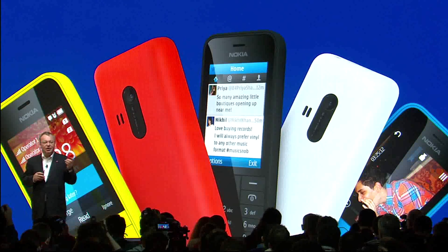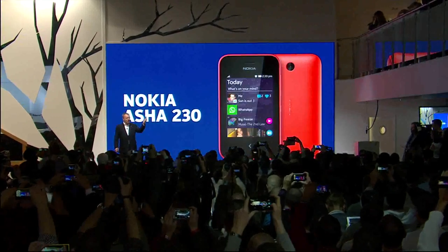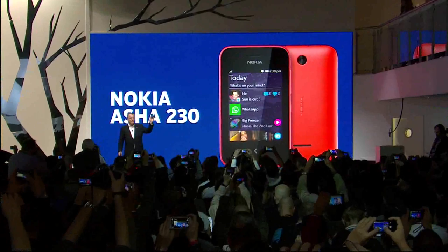And we give it many of the great Nokia essentials. Introducing the Nokia Asha 230, our most affordable Asha touch device ever.